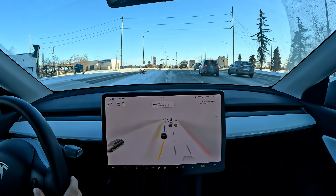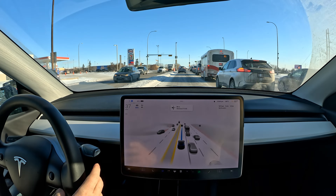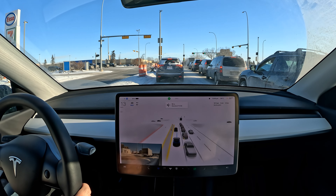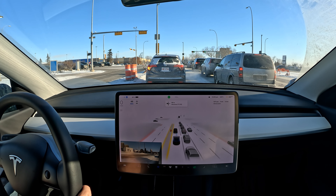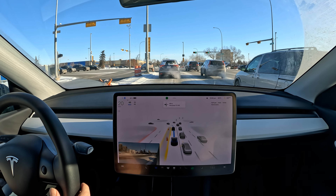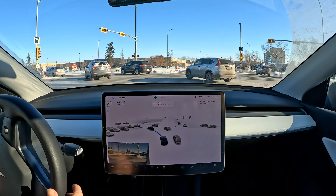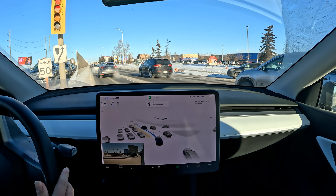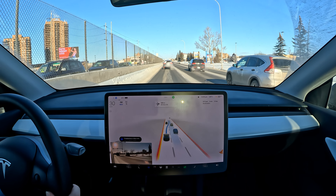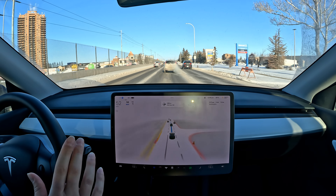Nicely done — it does pick the further left turning lane, though I don't understand why. We can turn from the other one, and we have a right turn coming up immediately after this left turn at the intersection. Flashing green — I like the speed we're at. We've got a few cones near the middle of the intersection, and a nice aggressive right turn immediately after — very happy with that. I don't think it used to do that.